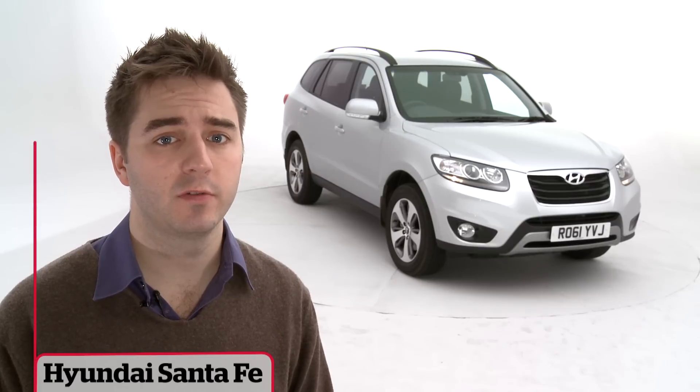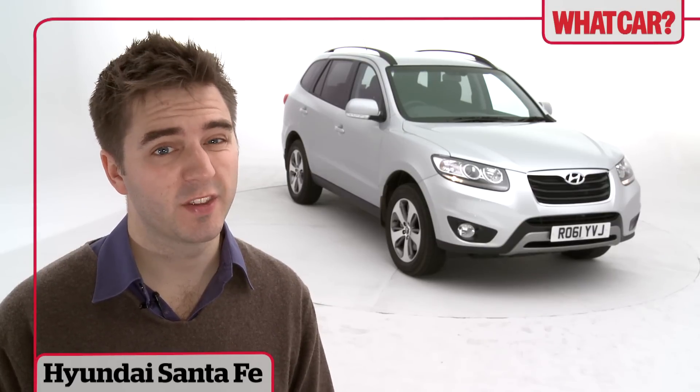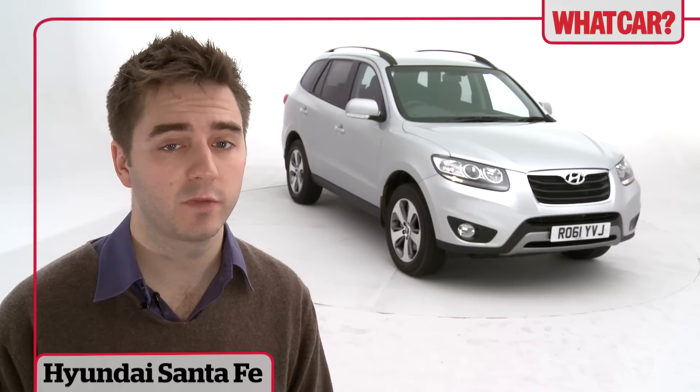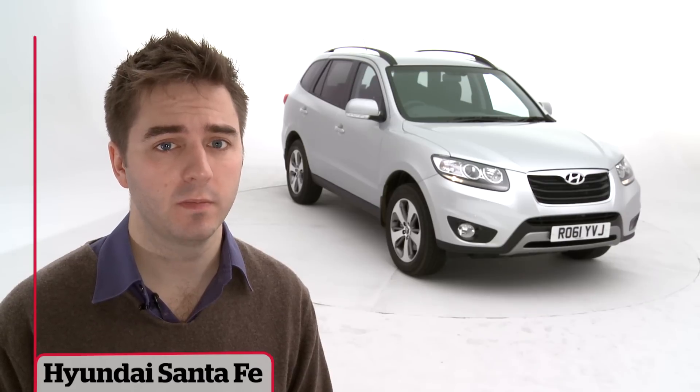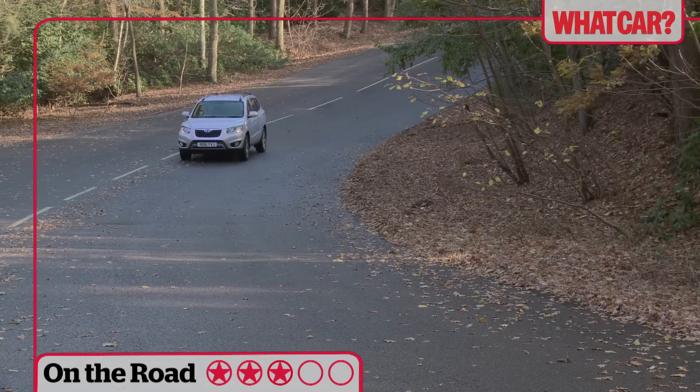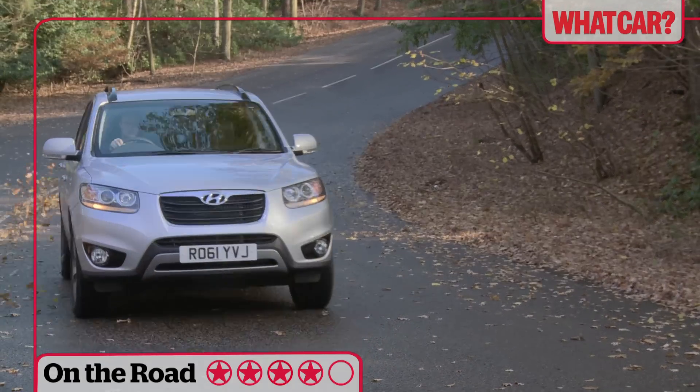A large part of any Hyundai's appeal lies in its value for money, and the Santa Fe sums this up better than most. In all, it's a lot of car for not a lot of money. There's only one engine in the range, but the 2.2 litre diesel has a lot more oomph than most rivals.